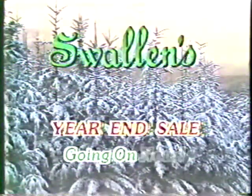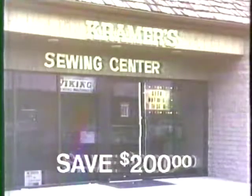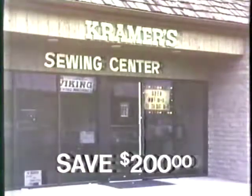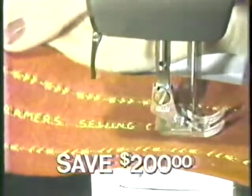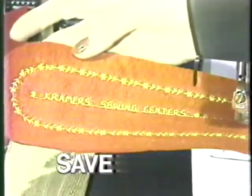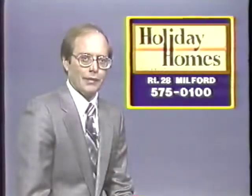Going on right now. This week only at Kramer's Sewing Centers, inventory reduction sale on top-of-the-line Viking 6570 and computer Viking model 6690. Each Kramer store will be selling their classroom and demonstrator machines to reduce their end-of-the-year inventory. This means you can buy these top-line Vikings for $200 off the regular price. So act now, this week only, at Kramer's inventory reduction sale. North College Hill, Montgomery, Florence, and the new Kramers in Alexandria, Kentucky. Now Route 28 in Milford, Ohio.